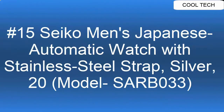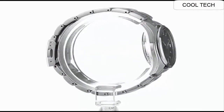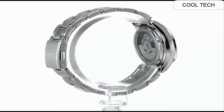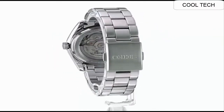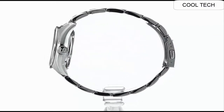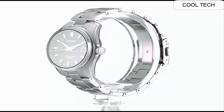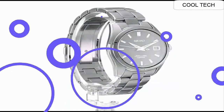Top 15. Automatic movement with 50-hour power reserve. Sapphire crystal. Japanese automatic movement. Case diameter: 38.4 millimeters. Water resistant to 100 meters / 330 feet — in general suitable for swimming and snorkeling, but not diving.